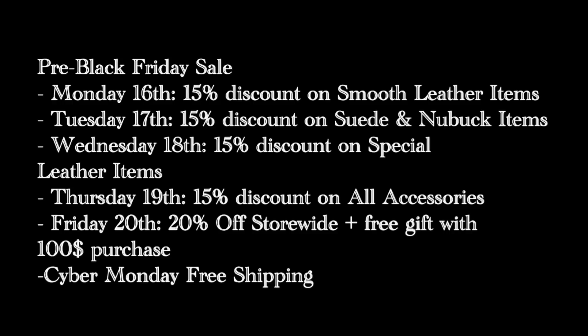Thursday the 19th, it's a 15% discount on all accessories — so that's your brushes, your chamois, and everything else in the accessories tab. And Friday the 20th, it's 20% off store-wide, plus a free gift with a $100 purchase or more. And Cyber Monday, it's free shipping on the entire store additionally.